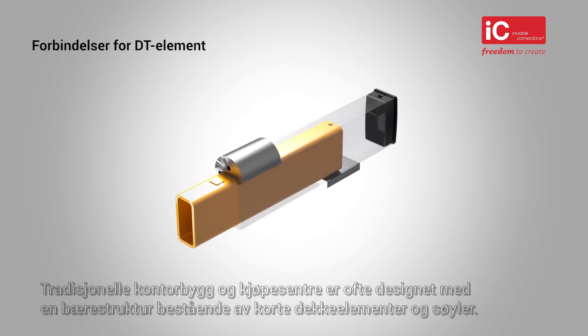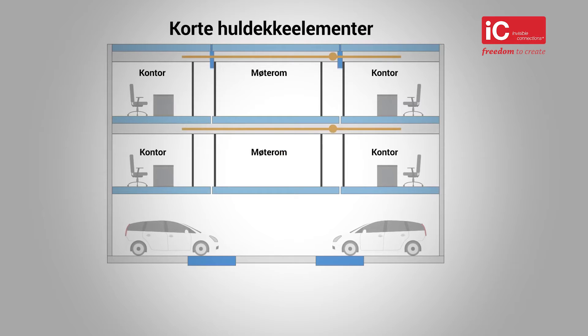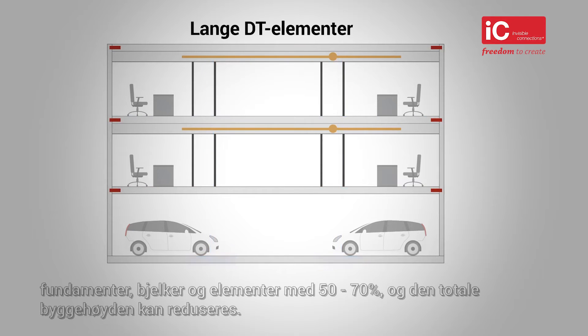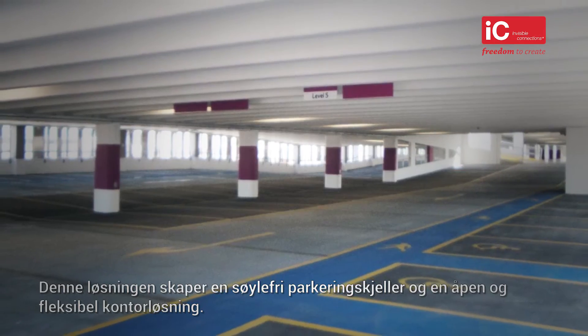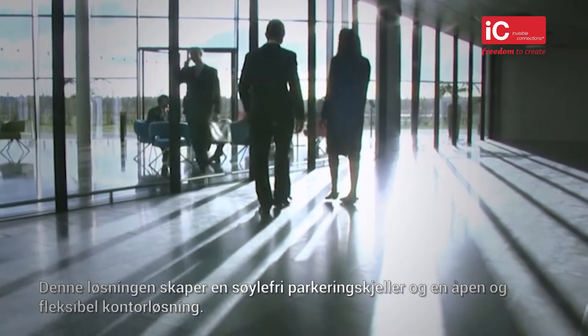Balcony, walkway, and double T floor element connections. The IC connections range is ETA approved and enables economic and environmentally friendly prefabrication. Traditional office buildings and shopping centres are constructed with a framework of short hollow core elements, requiring column supports at a centre distance of 6 to 8 metres. Alternatively, using long double T precast elements with double T connectors reduces the number of columns, foundations, beams and floor elements by 50 to 70%, and also reduces the overall building height. This solution creates a clear span basement car park as well as an open and flexible office solution.